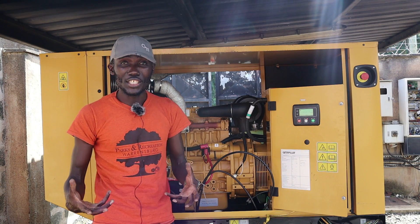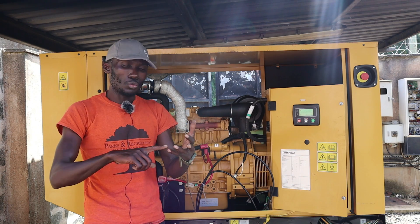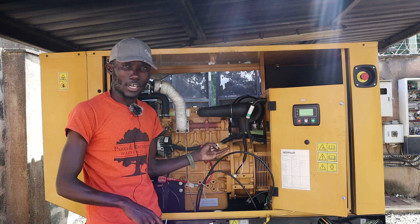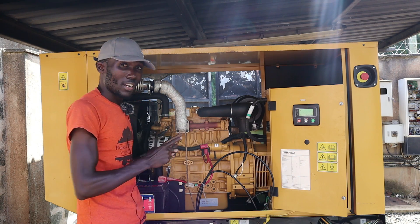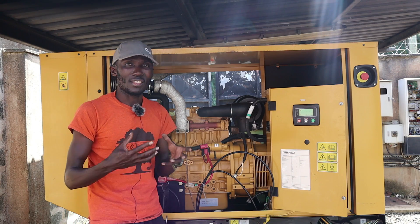First thing, you have to know your engine. This is a diesel engine which burns fuel mixed up with air for it to be able to run. So there are things which you have to look at visibly with your eyes to make sure that they are in good order for the engine to be healthy and perfect.